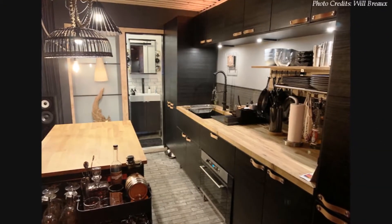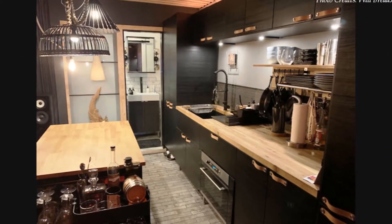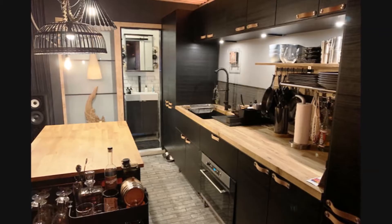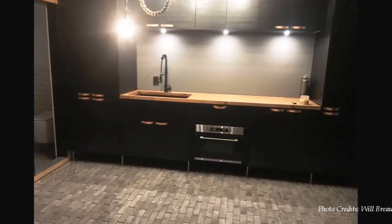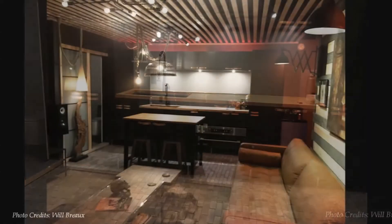The home features a contemporary modern-style kitchen decorated in grey tones and comes with all kitchen appliances, wooden countertops, under-the-counter and overhead kitchen cabinetry with a pantry.